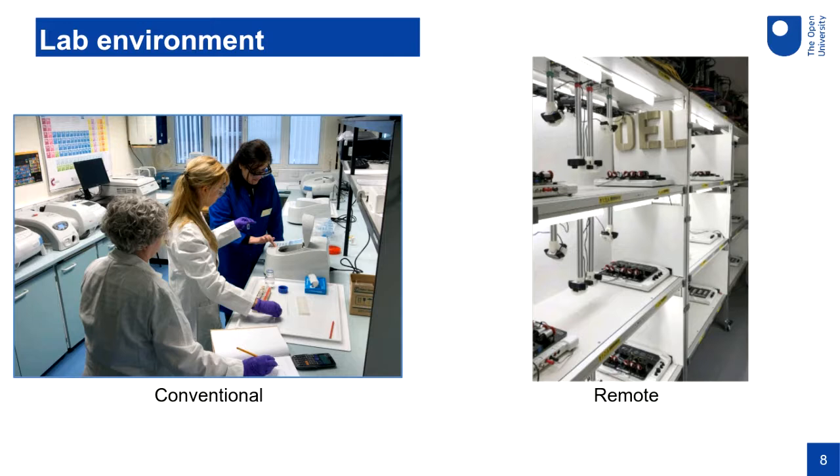I wanted to reflect on the physical lab environment. Once you start designing laboratories to be remote, they look completely different. In our Open Engineering Lab, to get maybe 500 students through an experiment in a two-week period, we might have 15 or 20 sets of the same experiment set up at once. We don't need space for students to move around, so we use multi-layer racking. Each experiment has two or three video cameras pointing at it and is connected to computing equipment at the top of the racking.